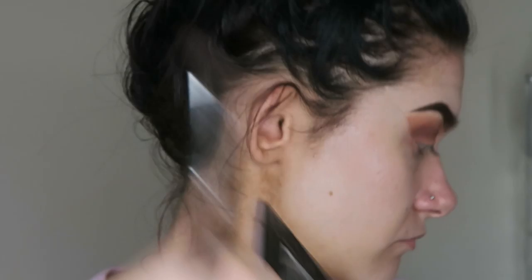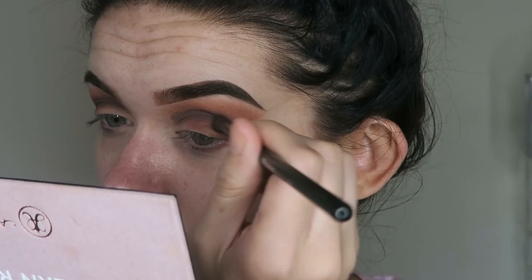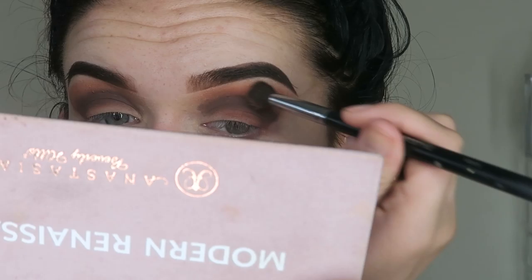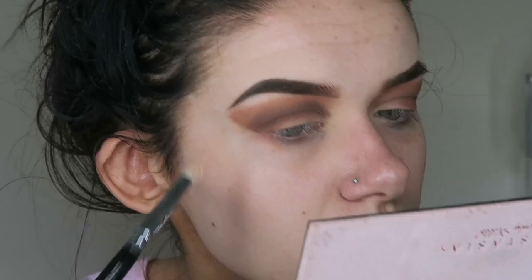I'm taking my favourite palette of the moment, the ABH Modern Renaissance palette — ABH being short for Anastasia Beverly Hills — and applying the shade Cypress Umber where we applied the Hot Chocolate. I'm then taking the shade Burnt Orange from the palette and applying it slightly above where we applied the deep browns into the crease, just to make sure everything transitions into one another nicely with no harsh lines.